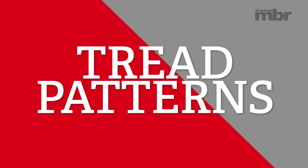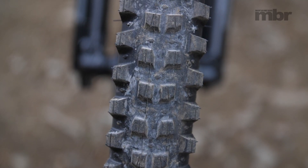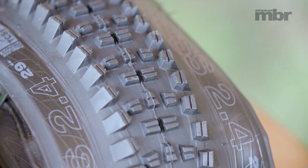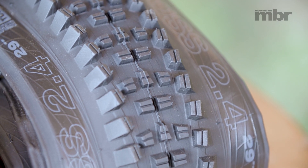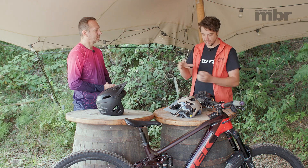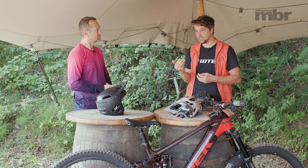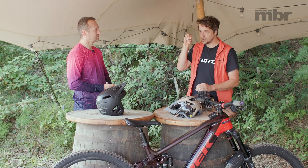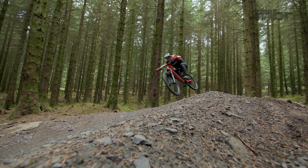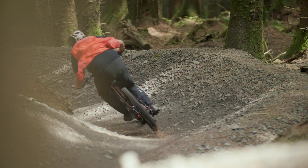The last thing to talk about is the tread pattern. Visually, you can look at a tire and see if the treads are spaced further apart — it's probably going to be better in loose terrain or mud. If the tread is tightly packed, it's generally going to be fast rolling and efficient, but it's not going to bite into loose terrain as much. So again, it's another compromise down to what you want from your tire choice.